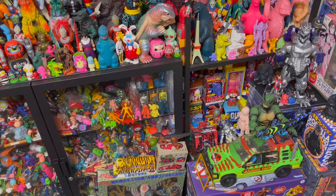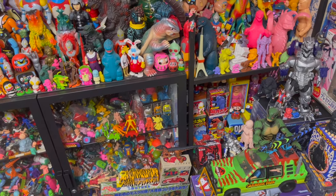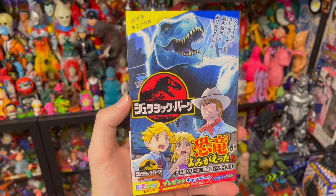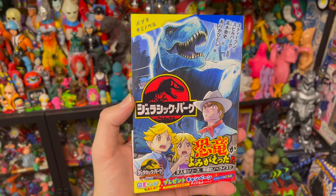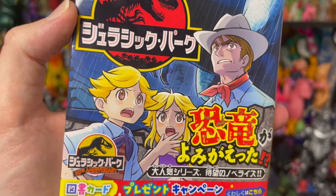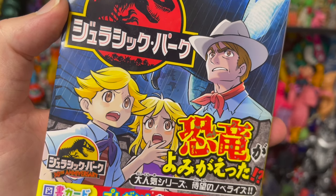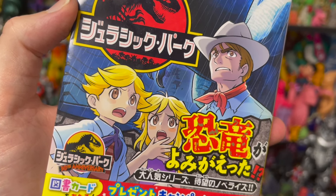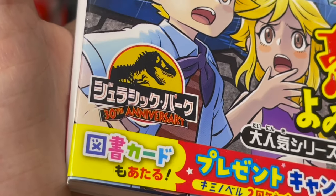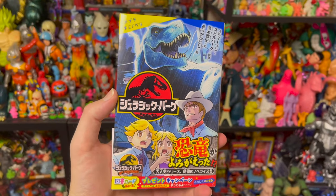I did want to end on one modern thing that I picked up — this was for my son. This is a modern junior novelization of Jurassic Park with manga-style illustrations inside to go along with the story. All our characters are translated into modern anime/manga style, which is kind of cool. This was published for the 30th anniversary, so even in Japan they are releasing stuff for the 30th anniversary.